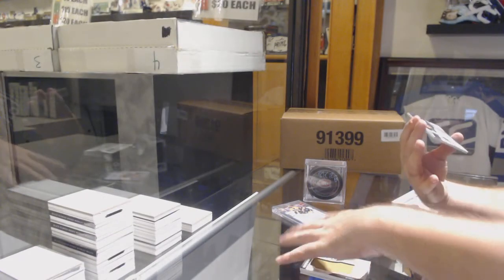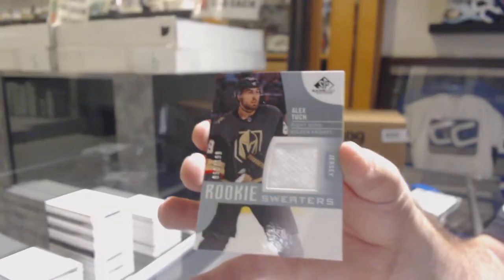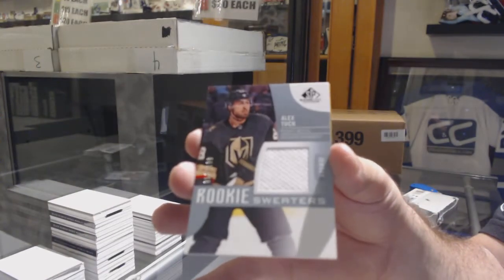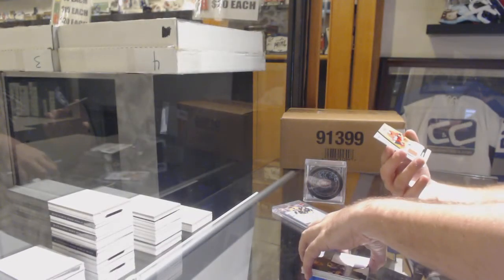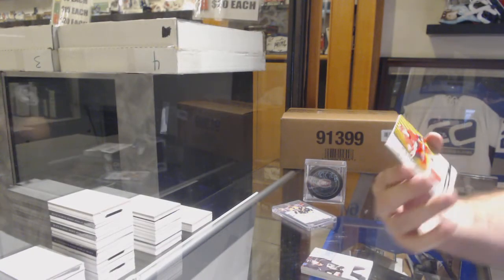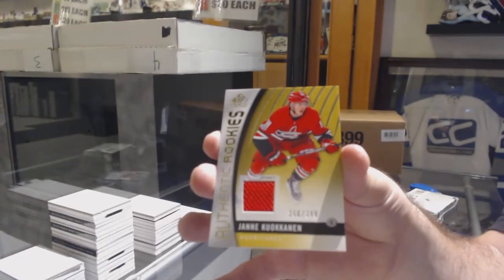We've got a rookie jersey numbered to 199 — Alex Tuck, rookie sweaters. And we've got an authentic rookie jersey of Ianni Kokanen.